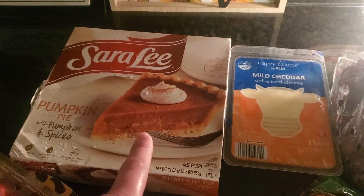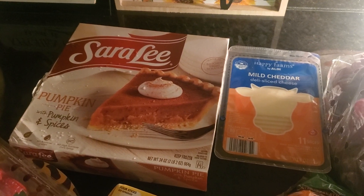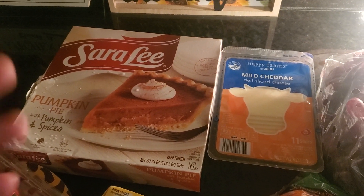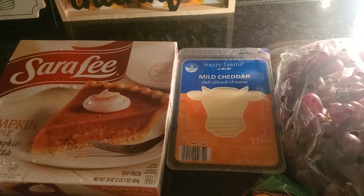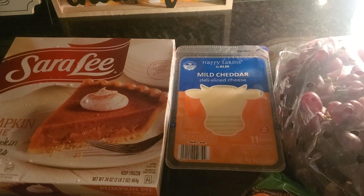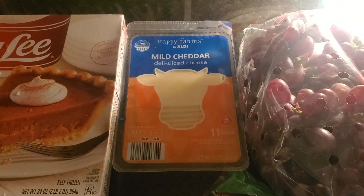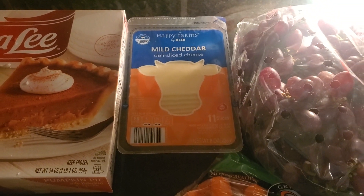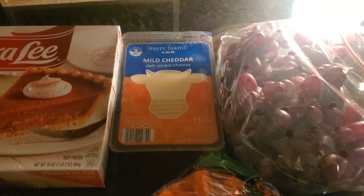The Sara Lee pumpkin spice pie was less than five dollars and it's the only pie I got this year because none of us are really doing a lot of desserts. I have a lot of neighbors we like to give little baskets to, but I'll show you that on the other table. I got this mild deli cheese because Rich is going to cook some breakfast in the morning and needed cheese slices.